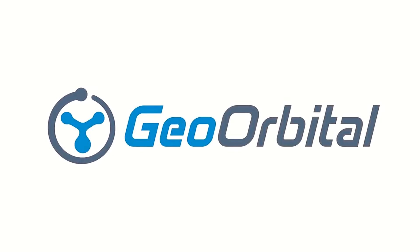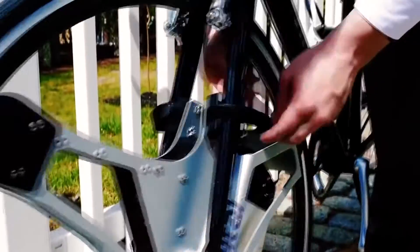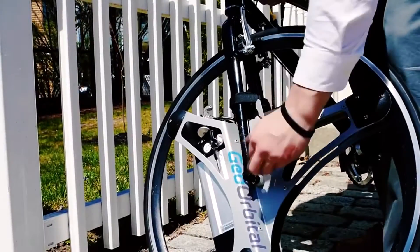The company has designed a wheel that'll make your bike go up to 30 kilometers per hour. The quality of the product should be sharp, as its creators are the former SpaceX and Ford employees. Geoorbital can replace the standard wheel in a matter of seconds.